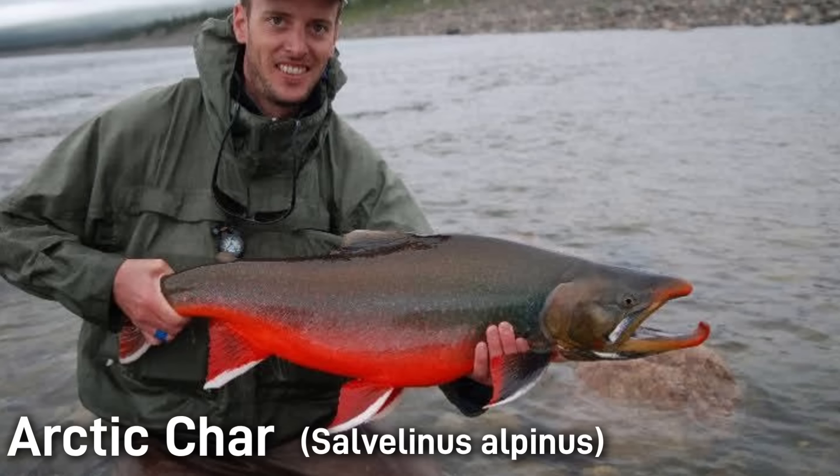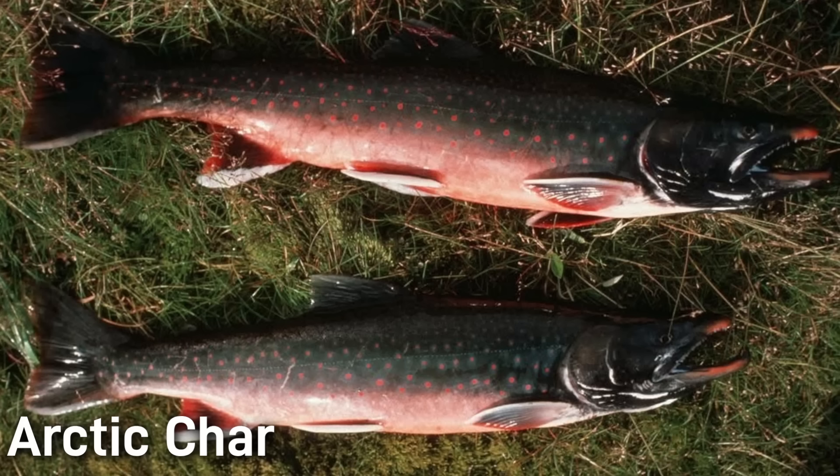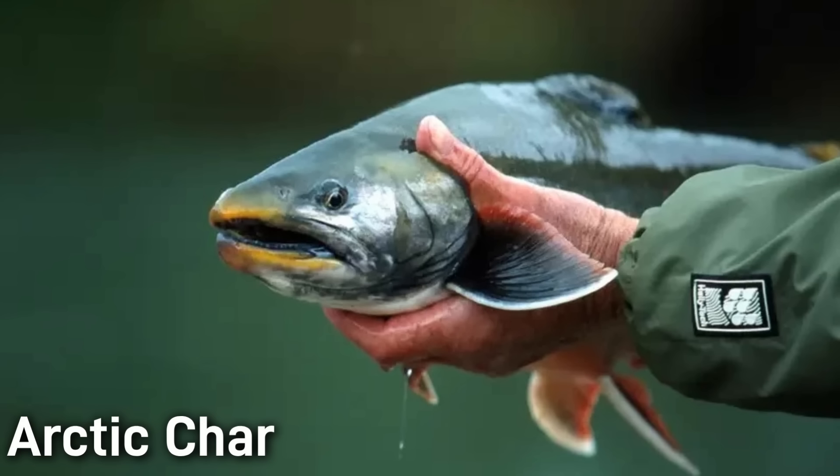The arctic char is a cold water salmonid that thrives in arctic and subarctic habitats. Closely related to brook trout, lake trout, and dolly varden, this species is extremely variable in size. Some populations consist of small dwarf char that are only 3 inches long, while other populations produce giant char averaging 12 to 20 inches or 30 to 50 centimeters. There are record char reported to have been over 4 feet long or over a meter, though such giants are very rare.